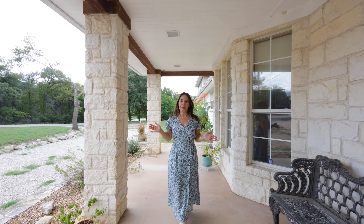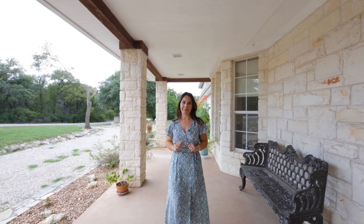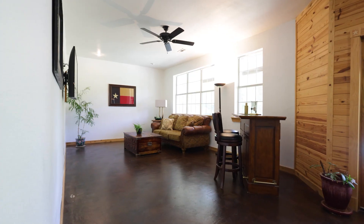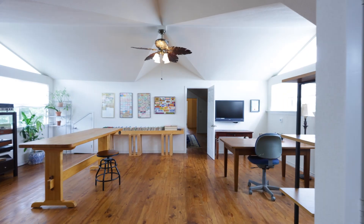Welcome to 3501 Lakeshore Drive. Let me walk you through why this home is such a rare find. This five-bedroom, five-bath, three-car garage plus workshop offers a stunning blend of comfort, luxury, and practicality.